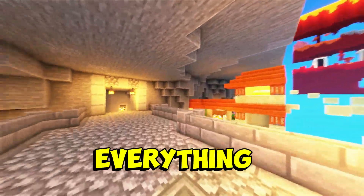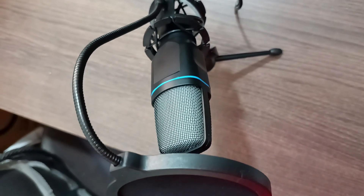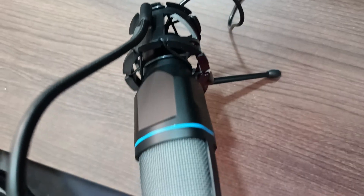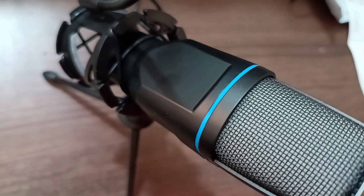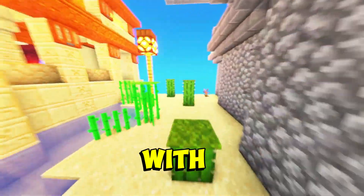Since I don't have anyone to help me assemble everything, I couldn't capture that part. So you'll only get to see the products. And now with RGB on.